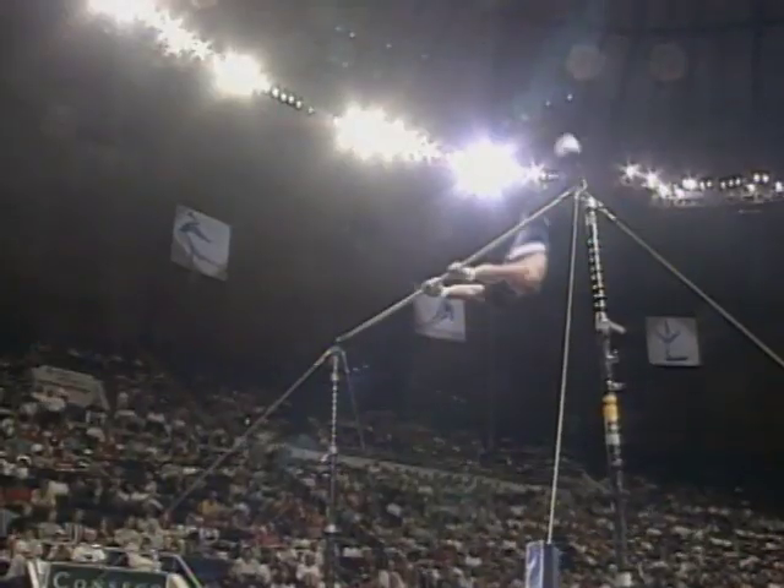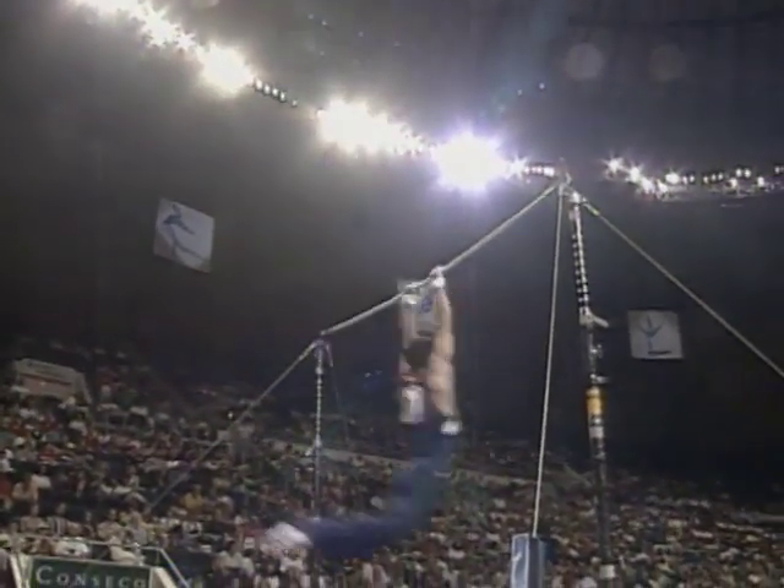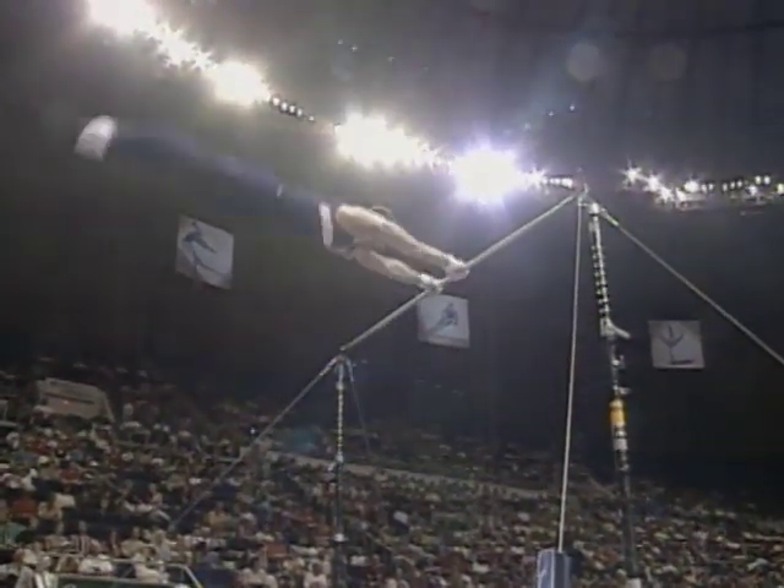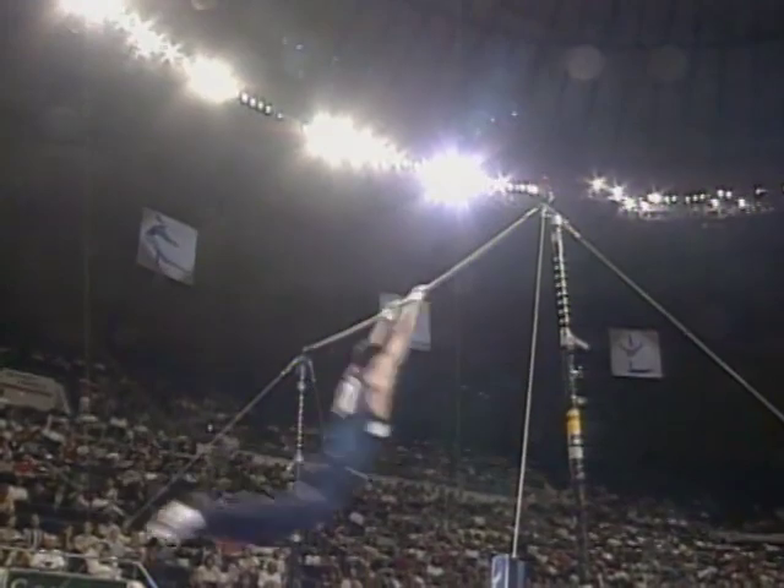Getting set for some incredible release skills. First one coming right here. This is called a Kovacs. A little bit close. Bends his arms. One more — has to repeat that.